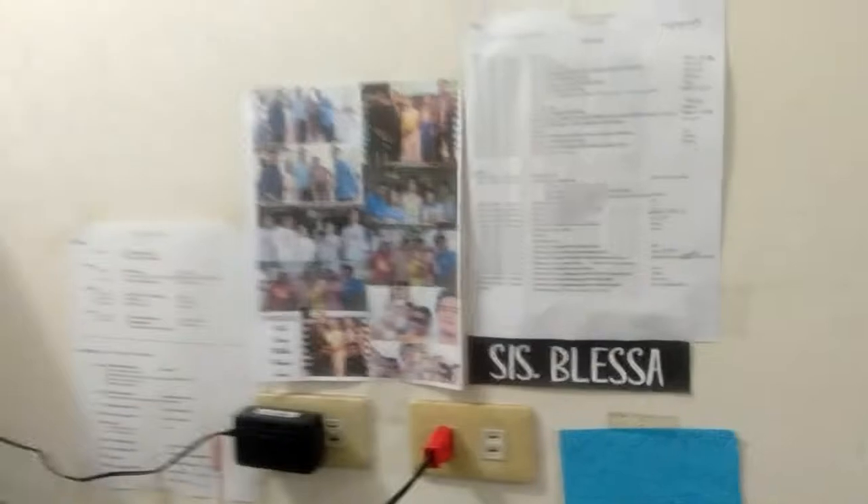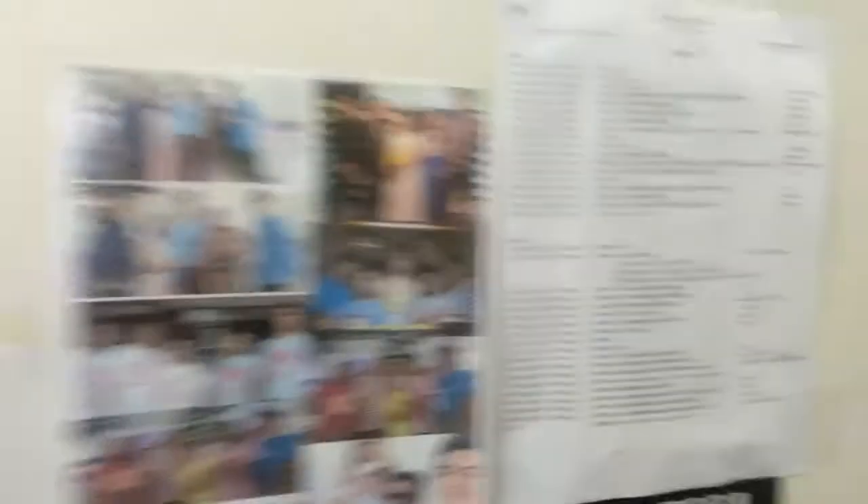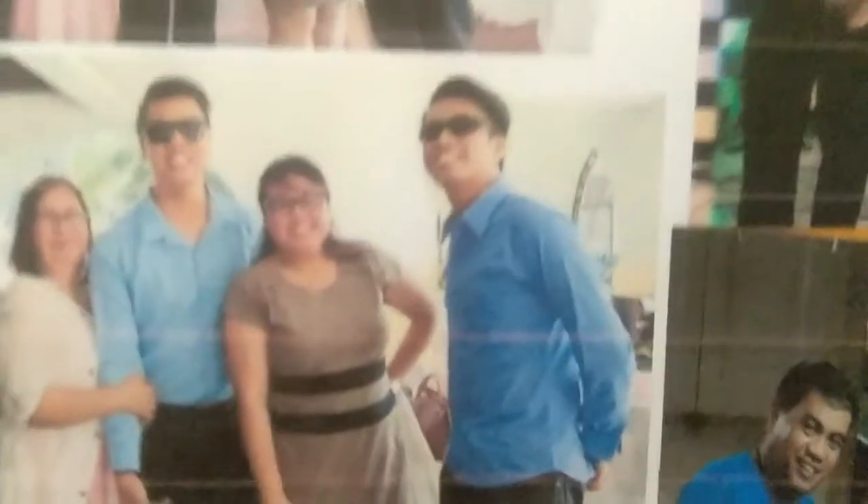Okay guys, so let's do this. I'm not gonna film my face — para dito na tayo sa back camera ng aking cellphone. But this is the first thing that you will see in my table: our family picture. That's my family, the Peronis family — my dad, our senior pastor, my brother, me, and my brother also.